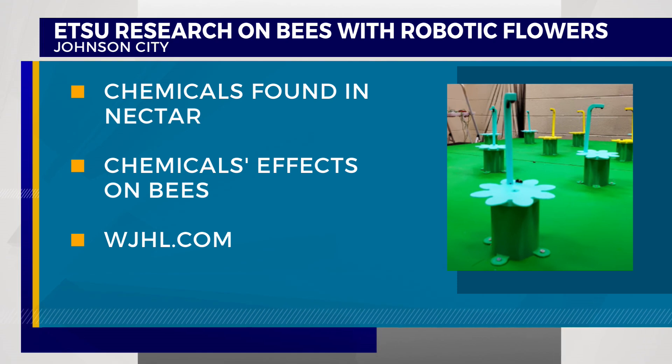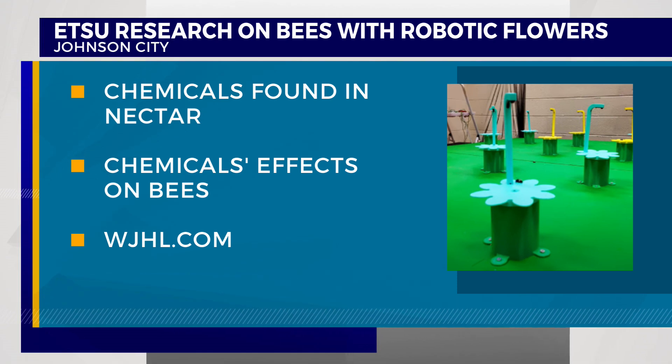The team is also studying the effects of those chemicals on bees. Researchers hope to pinpoint why some plants developed different types of chemicals that can cause a variety of reactions in bees.